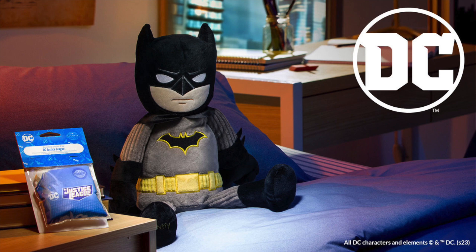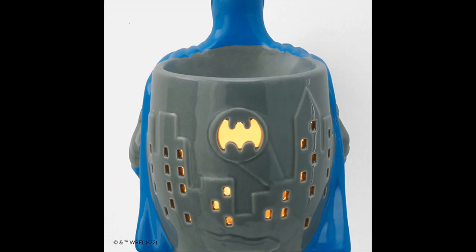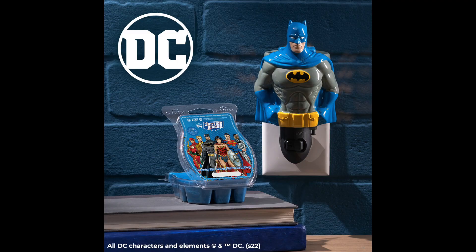The Batman buddy is the first buddy in our DC collection, leading the battle of good versus evil. We're bringing back select products alongside him, including the exclusive DC Justice League Scentsy bar. The Batman buddy comes with a matching DC Justice League scent pack for $45, and our Batman mini warmer is also coming back for $35. It sits five inches tall, uses a 15-watt bulb, and is ceramic and hand painted with a black mini warmer wall plug-in base.